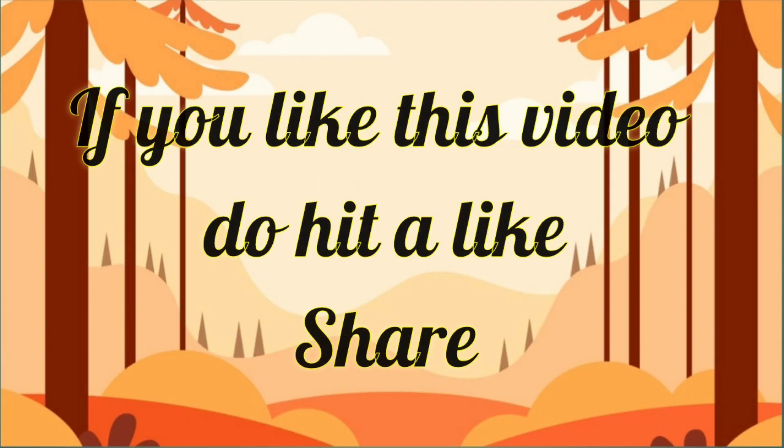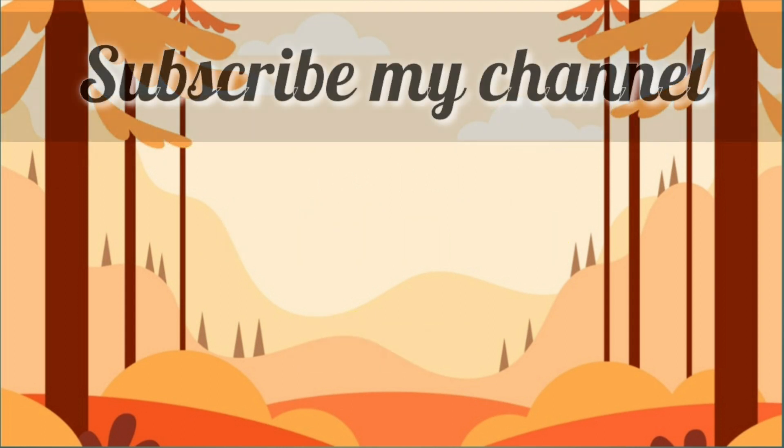If you like this video, do hit a like, share it and subscribe to my channel. Have fun!